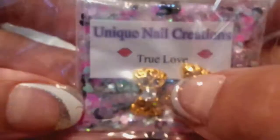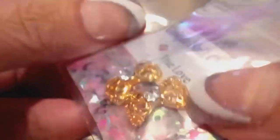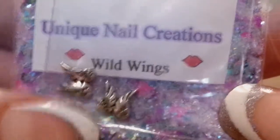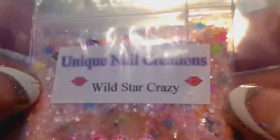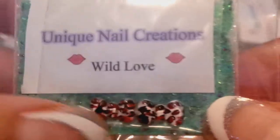This one's called True Love, and it has gold bows that are curved with the alloy. Then this one's called Wild Wings, and it comes with little alloy angel wings. This one's called Neon Butterflies — I put alloy sunflowers in there and there's a rhinestone. Wild Star Crazy has an animal print bow. This one's called Wild Love, and that's the leopard print bows.